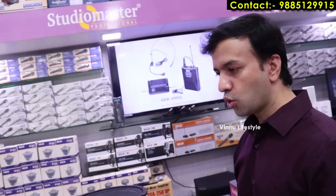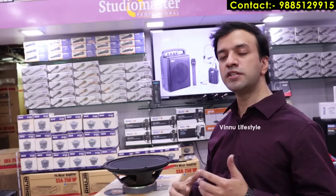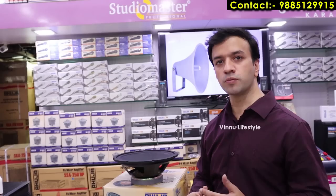Speaker options go from 100 watt up to 200 watt, 1000 watt, and 1500 watt depending on your setup — whether it is a DJ setup, a normal indoor setup, or a functional/event setup. Different models are available for each use case.